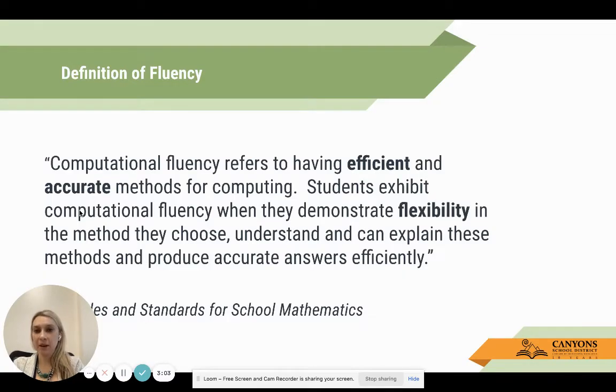This comes from our curriculum map: computational fluency refers to having efficient and accurate methods for computing. Students exhibit computational fluency when they demonstrate flexibility in the method they use, understand and can explain these methods, and produce accurate answers efficiently. The three bolded words are efficient, accurate, and flexible.